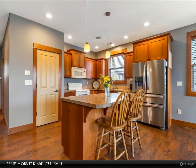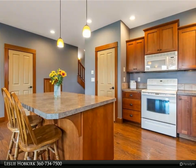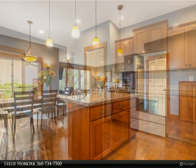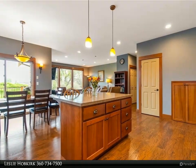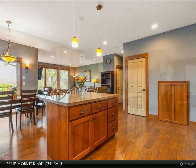An open floor plan is great for entertaining. Delight in the big kitchen with walk-in pantry and kitchen island for casual dining. Spoil yourself in the large main level master bedroom with walk-in closet and soaker tub.